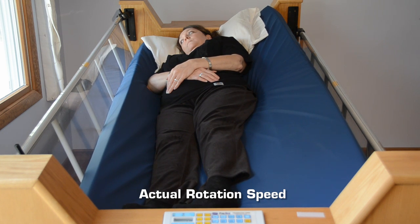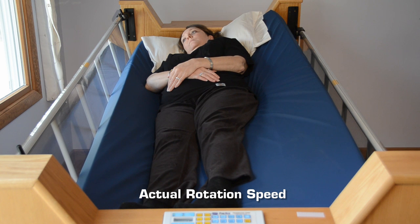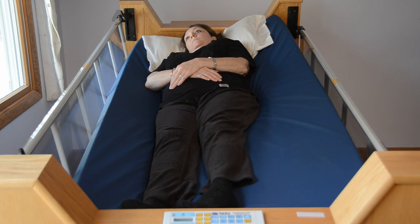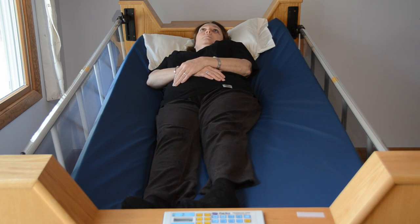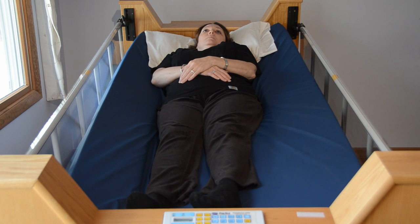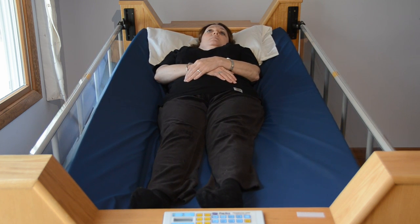The Freedom Bed is unique in the industry as it is a full bed system and the only fully integrated mechanical turning bed on the market. It is in fact the most advanced patient positioning system available today. The Freedom Bed is a patented technology with hundreds of units in continuous use in the field, many of them for over 17 years.